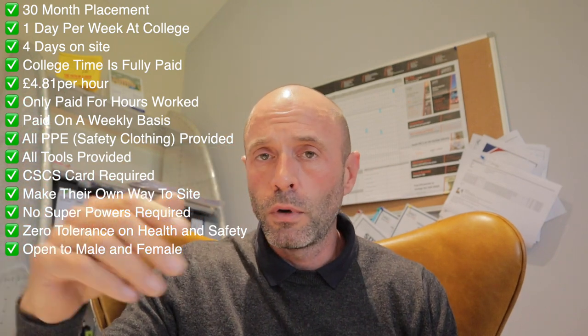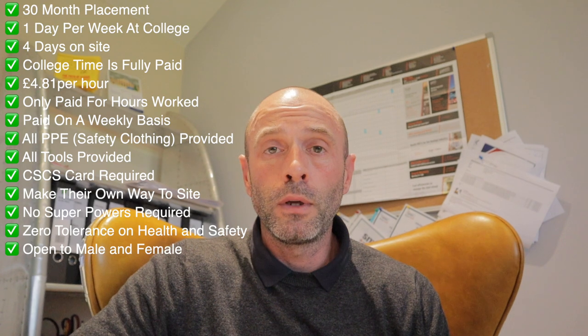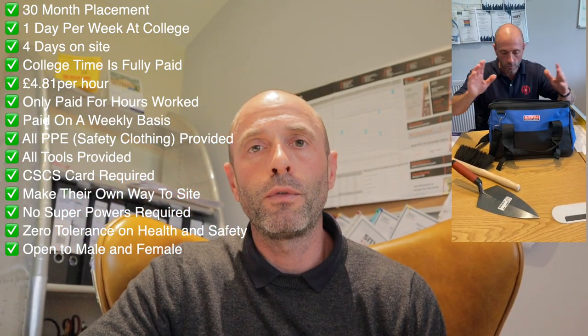You only get paid for the hours that you work when you're on site, so if you get rained off, snowed off, windy, no materials, etc., you don't get paid. All our apprentices are paid on a weekly basis, one week in arrears, straight into their account. We provide all their tools — only once. It's around £350 worth of tools. We get them at a good stable level — Marshalltown trowels — we don't skimp on it. I've got a little package put together for each new apprentice that starts.